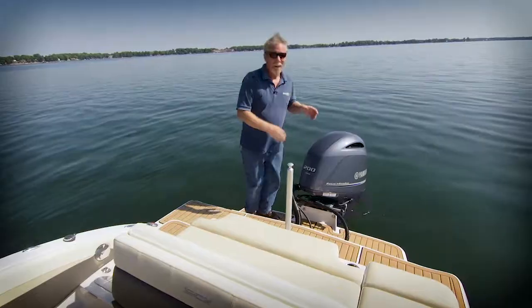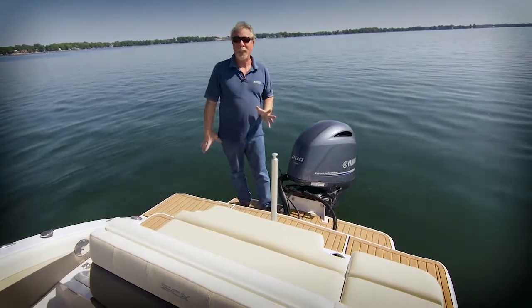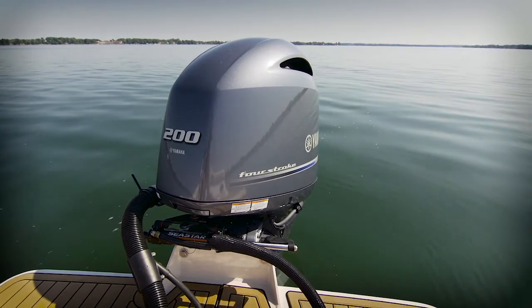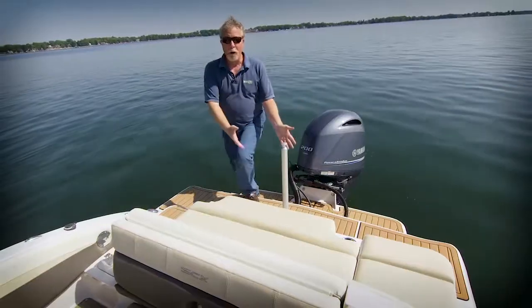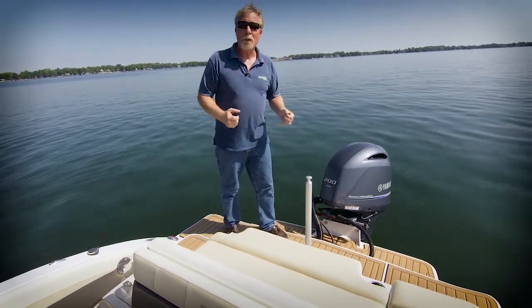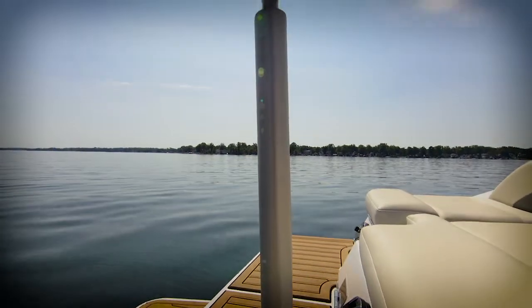Now let's check out the transom. Here we are on the transom of the 210 OB-EXT. On the back, we have the Armstrong bracket, which supports the Yamaha outboard and provides water-level access to the lake. Up on the boat's transom proper, we have mezzanine-style seating — wonderful for water sports, to watch the kids while they swim, or simply admire the view. The optional ski pylon proves as functional as it is rugged.